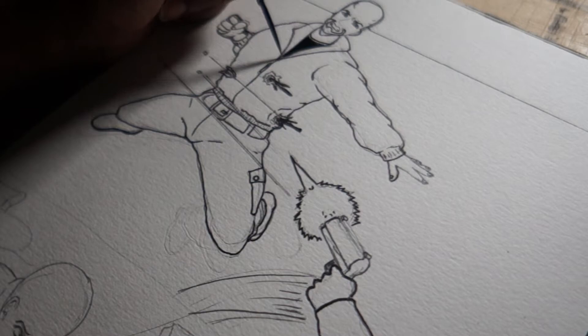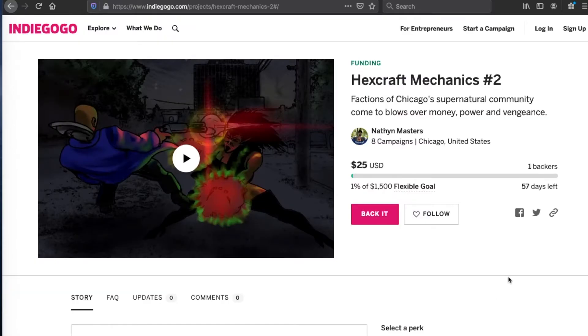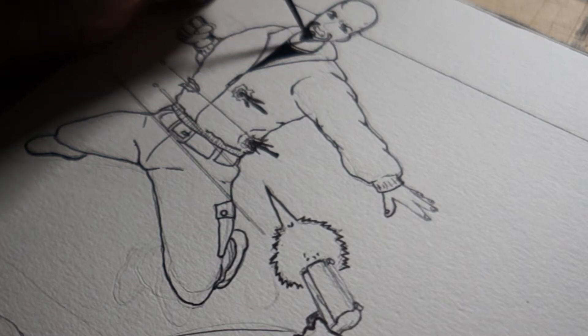I finally did my Hexcraft Mechanics actual campaign video, so you can click on the card to go to it or wait to the end of the video and click the link there. This is Hexcraft Mechanics issue 2, written and drawn by me, and it's on Indiegogo right now. The art you're looking at is page 3 from Victor Locke Demon Hunter Demonor issue 2, which should be going up on Indiegogo in September.